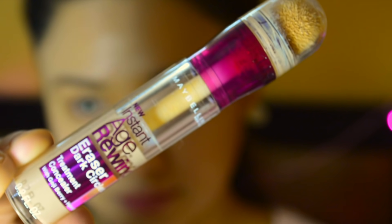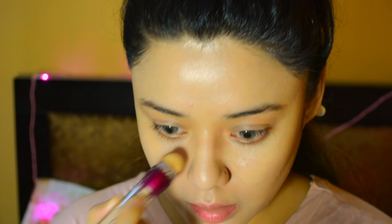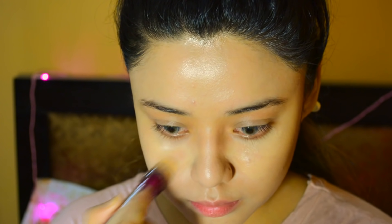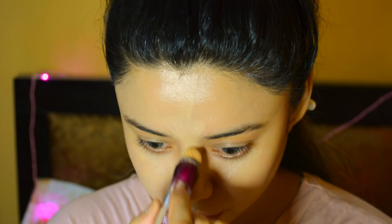I will use Maybelline's Age Rewind Eraser Concealer to hide my under-eye bags. My under-eye bags aren't very prominent but I use it to highlight. For those who have puffiness or under-eye bags, I definitely recommend this concealer — it is very good, guys, go for it.